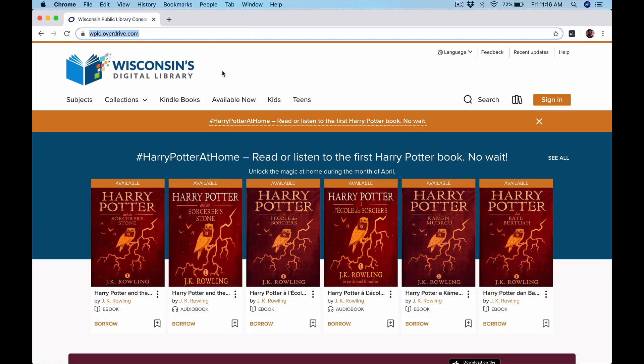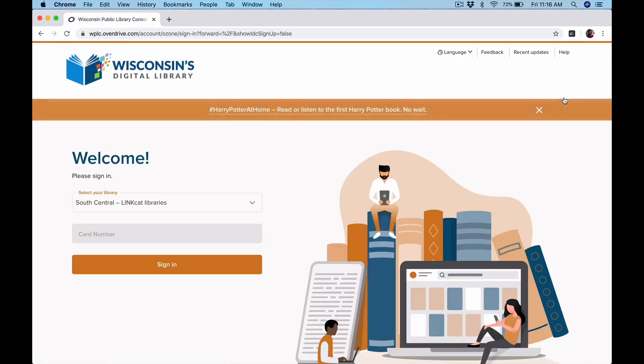You can also find a link to that on our website. The first thing you need to do is sign in. That's over here, a little orange button. If we click on that, it'll take us to the sign in page.